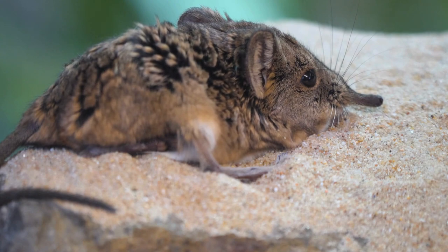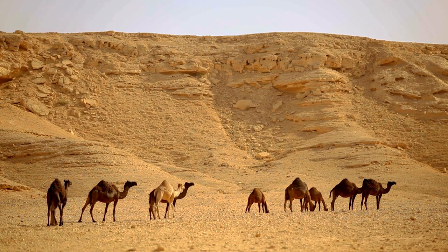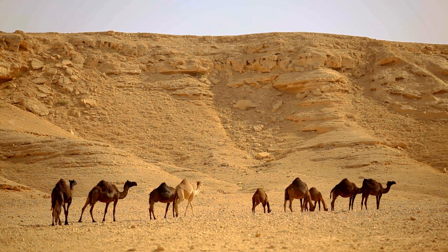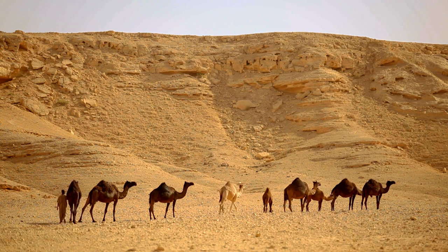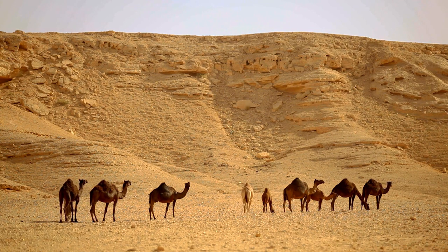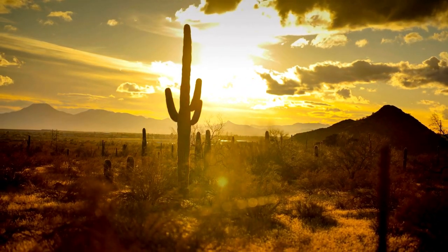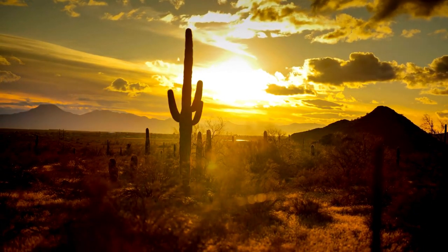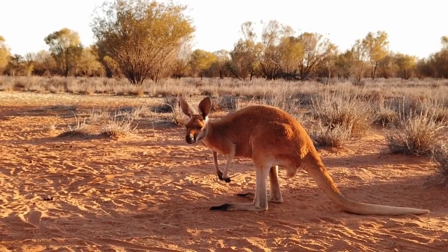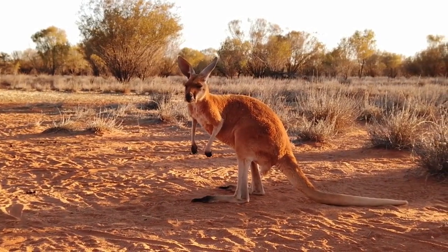The desert presents a challenging environment for animals. Not only do they require water and food, but they also need to keep body temperature at an acceptable level. Water and carbon dioxide are the end products of metabolism and oxidation of fats, proteins, and carbohydrates. The oxidation of 1 gram of carbohydrates produces 0.60 grams of water, 1 gram of protein produces 0.41 grams of water, and 1 gram of fat produces 1.07 grams of water, making desert animals able to live without drinking water.